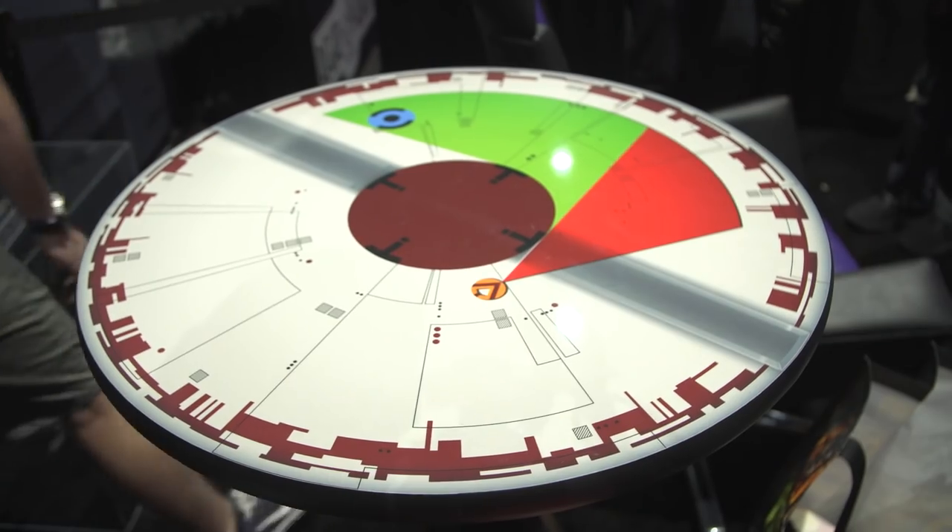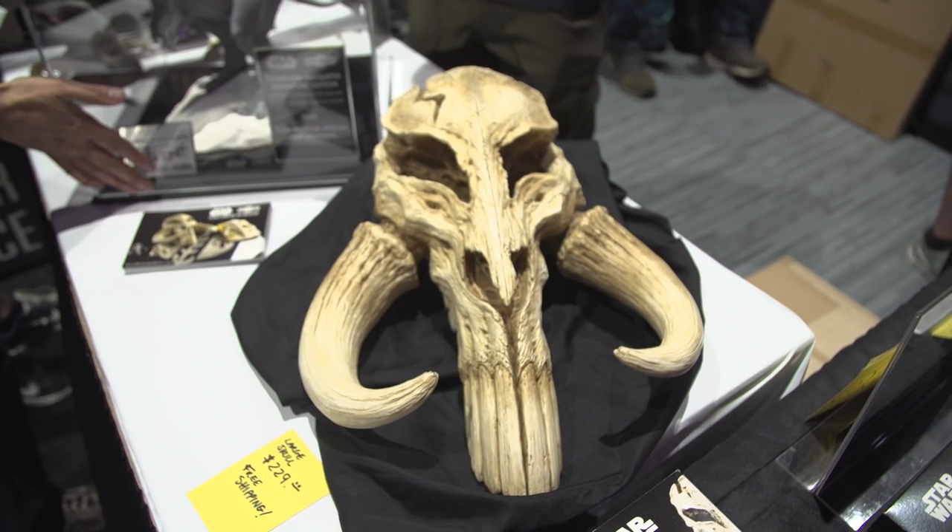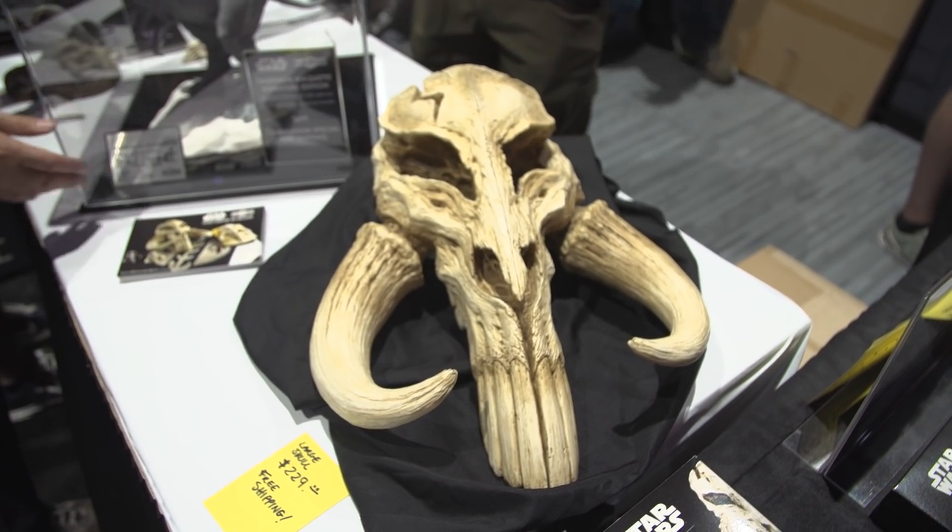So we've got a nice space in the Lucasfilm Pavilion where we're showing off things like our custom characters, we're showing off busts, we're showing off decor, little tchotchke things for your desk, and just all the crazy cool Star Wars stuff that we dream up.